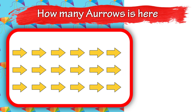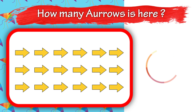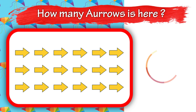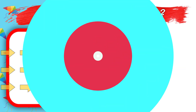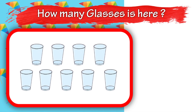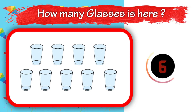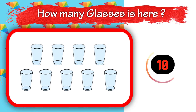How many arrows is here? How many glasses is here? 9.